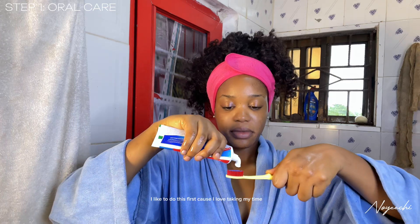I pack my hair so it doesn't disturb me while bathing or get wet. Then I move on to brushing my teeth. I like to do this first because I like taking my time to brush my teeth — your oral care is very, very important and you shouldn't joke with it, because you can be outside talking to someone and just having very bad breath, so you really need to take care of your oral health.